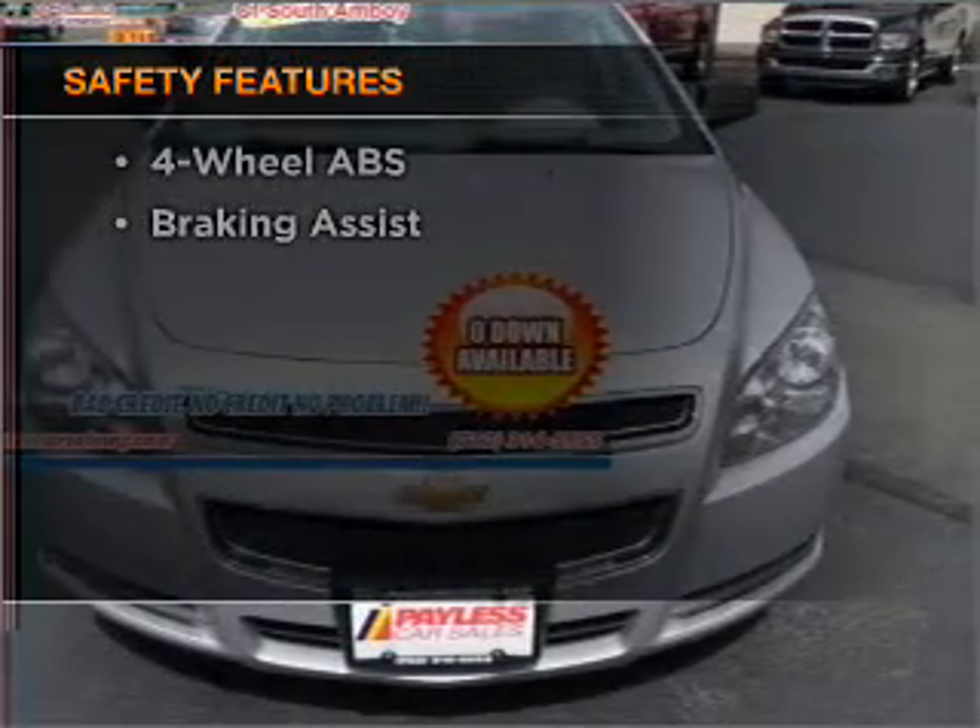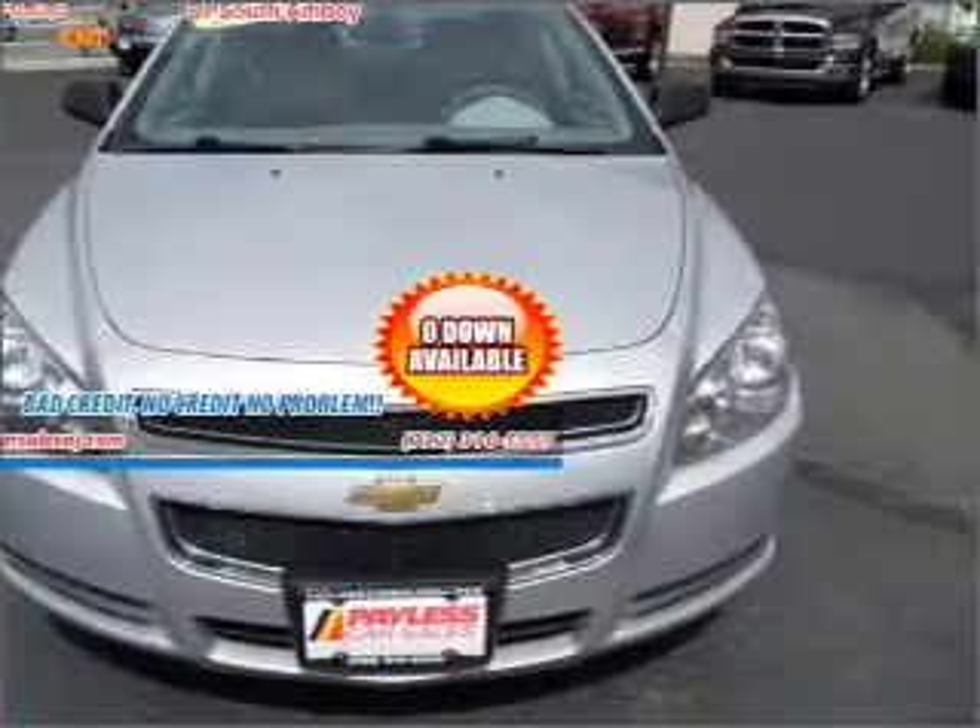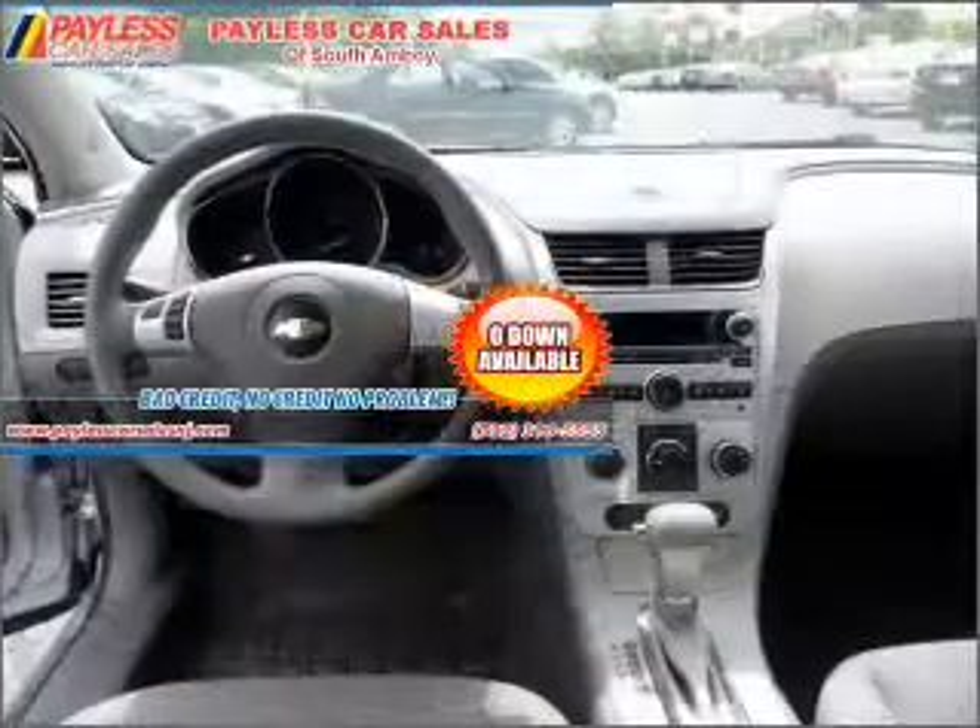Front ventilated disc brakes. Passenger airbag. Side airbag. Curtain head airbags.